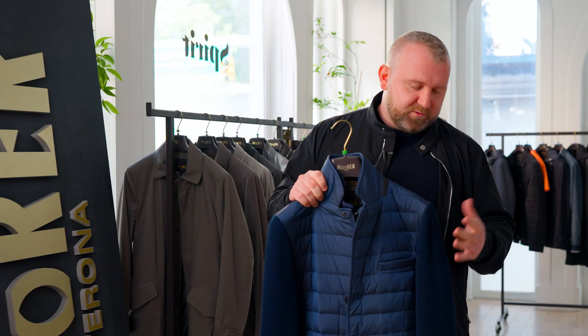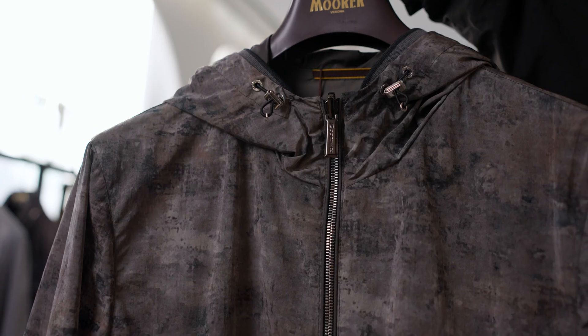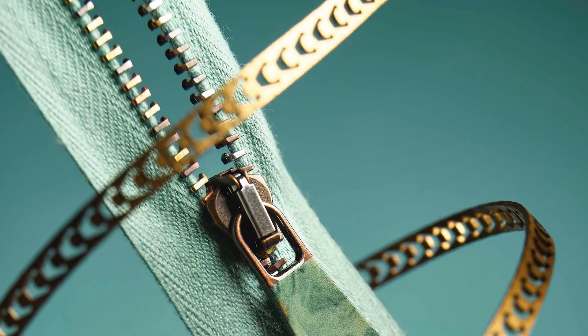Even in the hardware — the hardware is made by a company called Lampo. They do galvanization of the items, all of the metal hardware inside Lamborghini and Ferrari as well. So all of our hardware is galvanized and polished by hand.